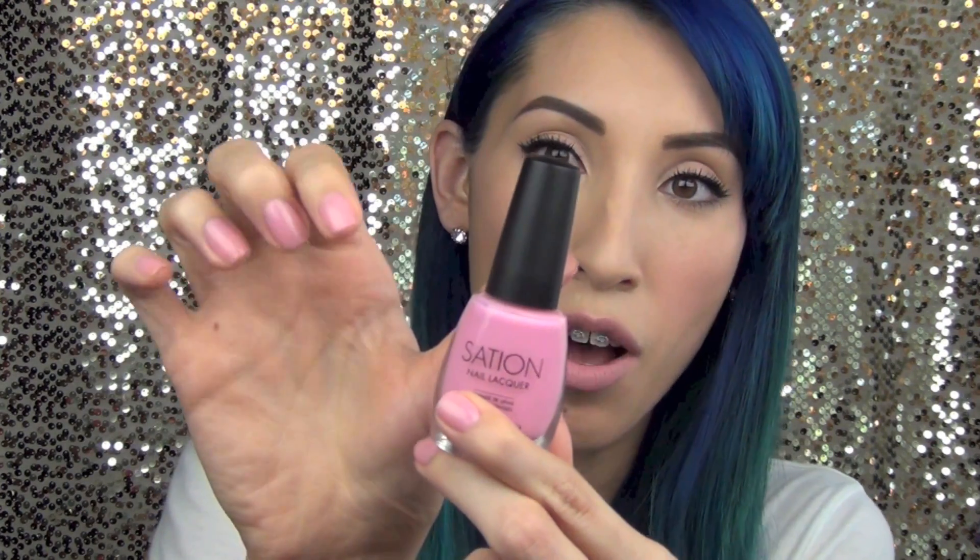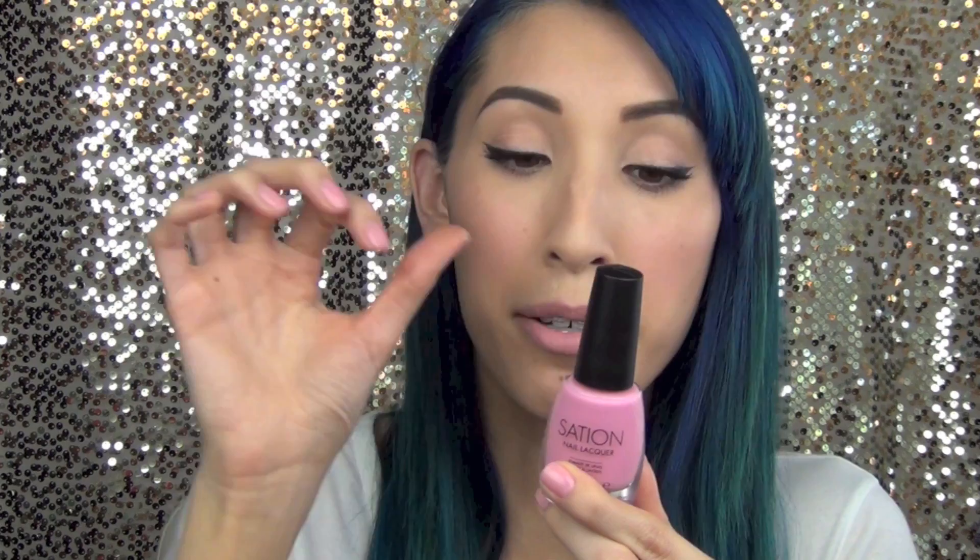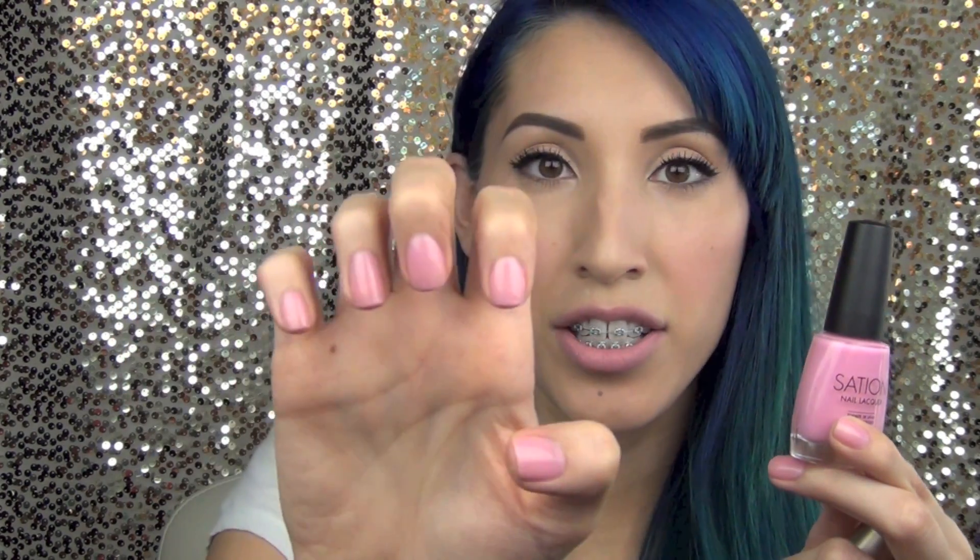Hi guys, today I wanted to share my April favorites. Starting with nail polish — the first one is called Sensation Nail Lacquer in the color Corset I'll Call You. I'm wearing this on my fingernails and I got it in my Ipsy April Glam Bag. It's a perfect light sheer pink, kind of like cotton candy — a neutral, girly color that goes with everything.